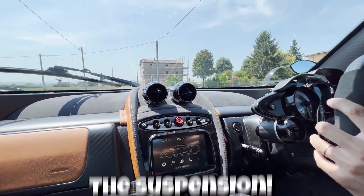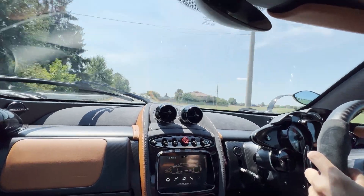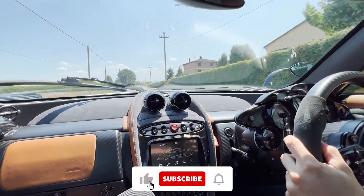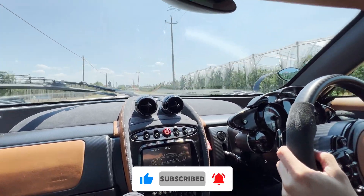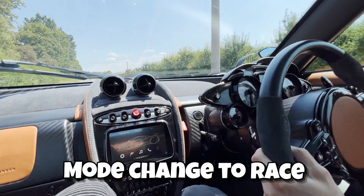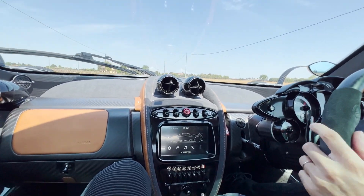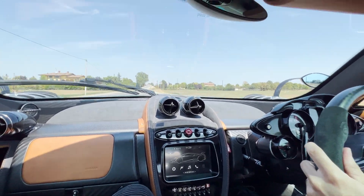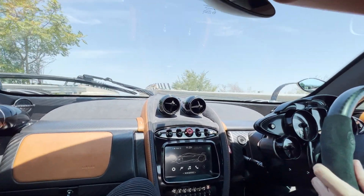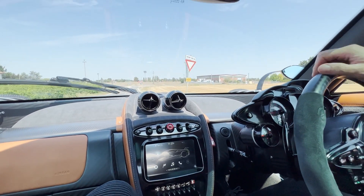Very smooth, the suspension. Now I change to race mode and the suspension will become more firm. Suspension is actually soft — it's not like a racing car.